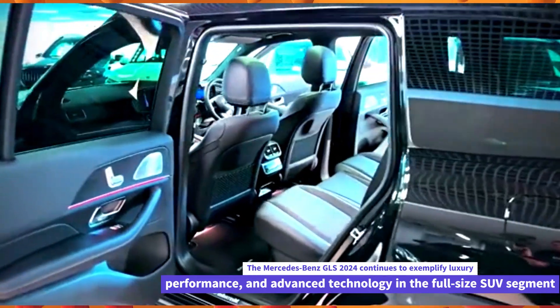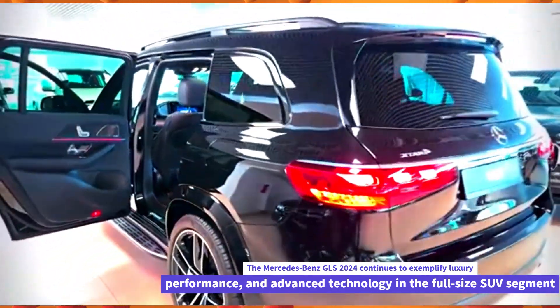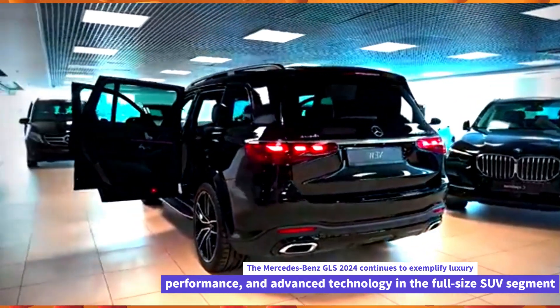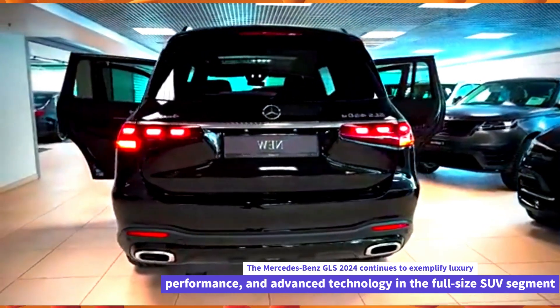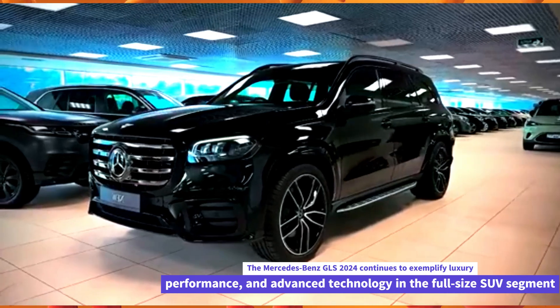Design. The GLS 2024 maintains its commanding presence with a sleek and modern design. It features Mercedes-Benz distinctive styling cues, including a prominent grille, LED headlights, and a sculpted body that blends aerodynamic efficiency with spaciousness.